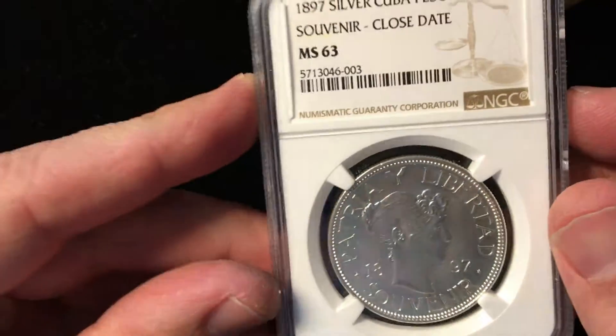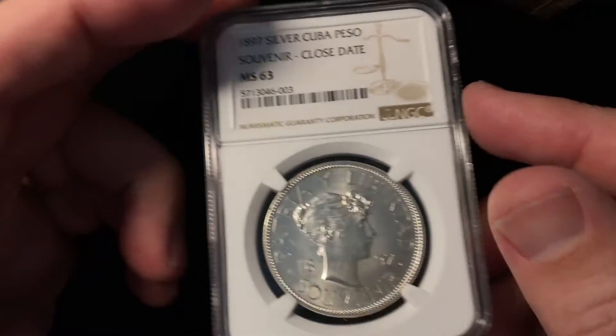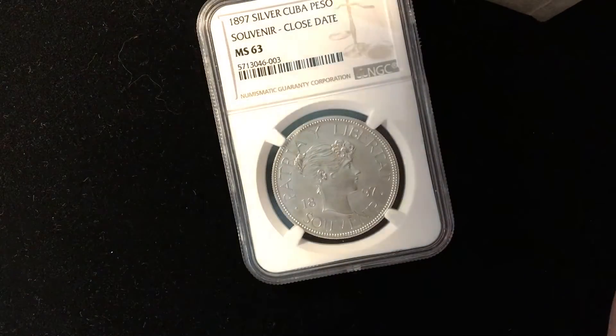The reverse of the coin is pretty cool. It's got a lot of detail to it — the Cuban crest with the key, the sunset over the bay, the palm tree with the coconuts and everything. This is kind of a fun piece. These trade probably in the $400 to $500 range on those.